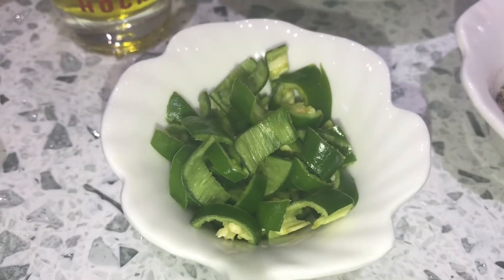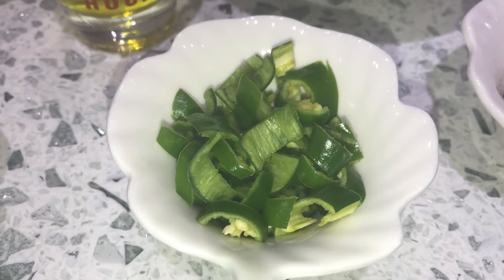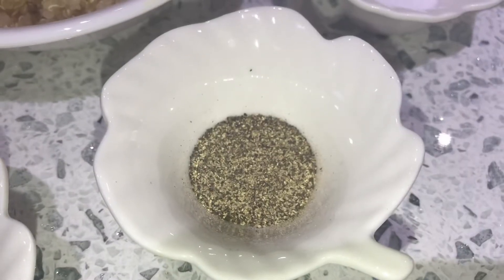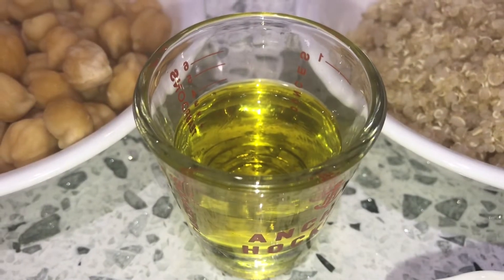Two green chilis chopped — this ingredient is optional because we're just adding it because we really like spicy stuff, as you know. Half a teaspoon of black pepper, one teaspoon of salt, and finally some olive oil.